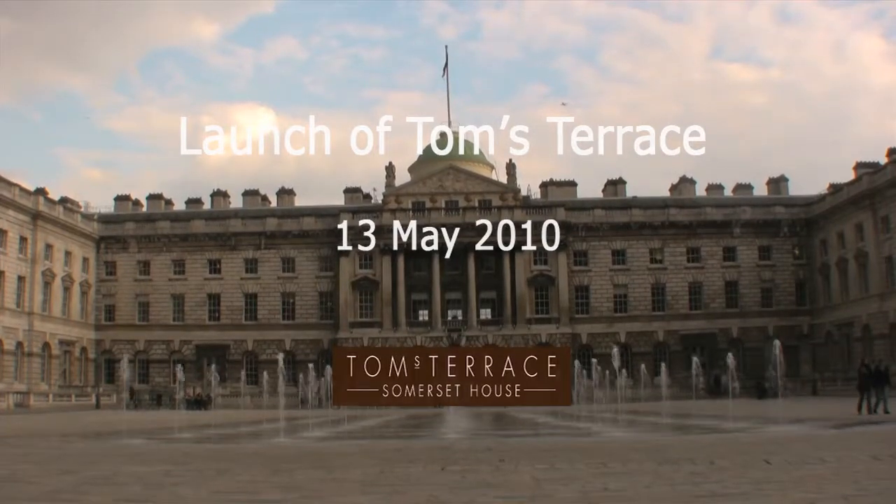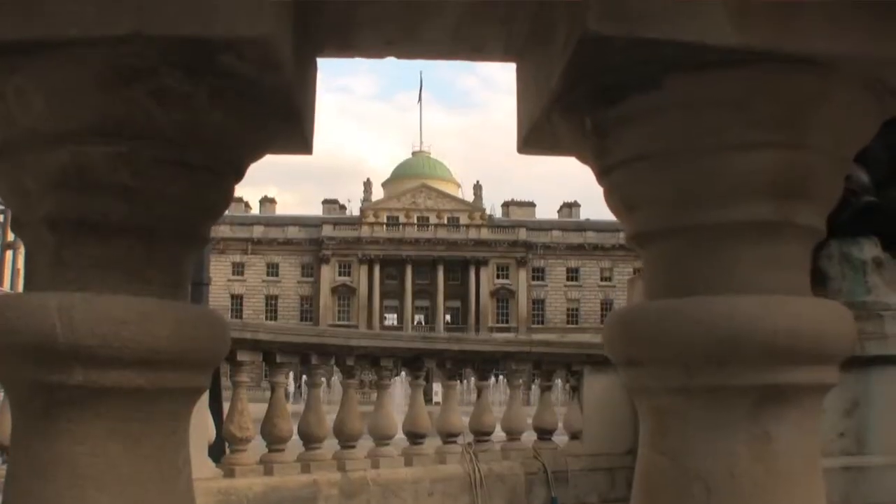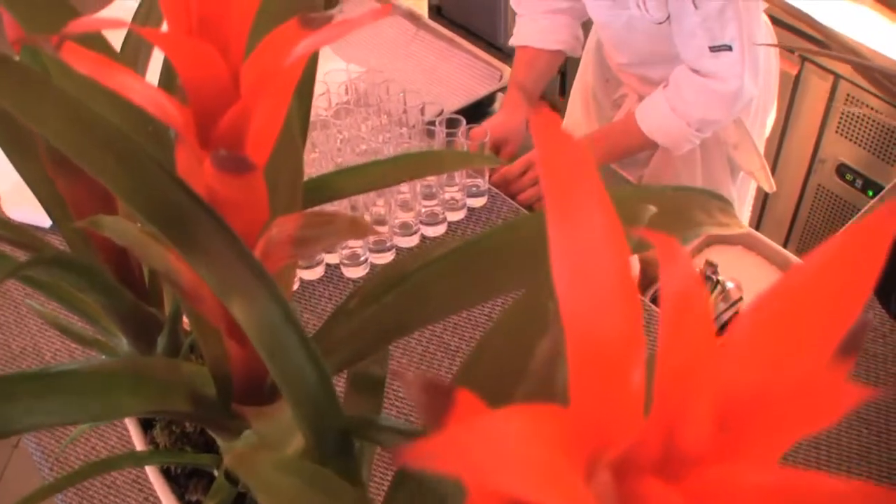First and foremost, I think it is one of the most beautiful locations in London. What we're doing at launch tonight, we're just doing some very simple canapés, pretty much everything on the menu that we have. On the terrace, we're doing sort of a miniature version.